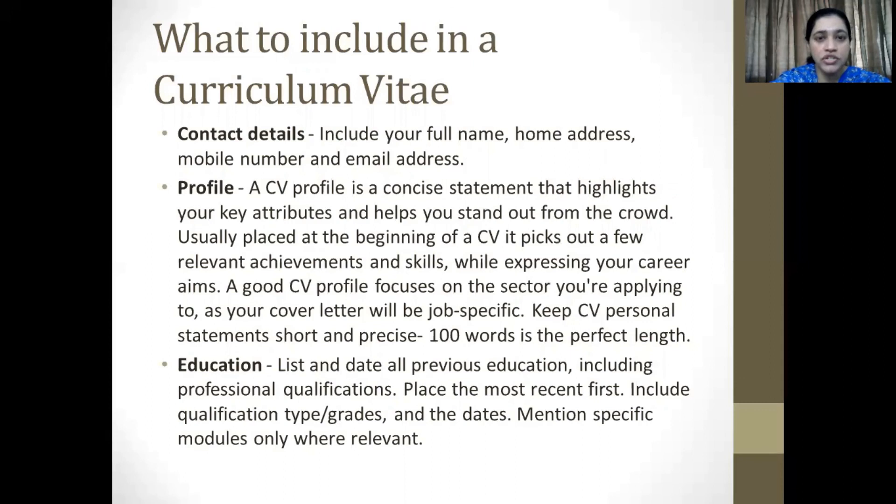Every curriculum vitae should include your contact details — including your full name, home address, mobile number, and email address. Your profile: a concise statement that highlights your key attributes and helps you stand out. Usually placed at the beginning of a CV, it picks out a few relevant achievements and skills while expressing your career aims. A good CV profile should focus on the sector you're applying to. Keep CV personal statements short and precise — nothing more than a hundred words. Then your education: list and date all previous education, including professional qualifications. Place the most recent first in descending order. Include qualification type, grades, and dates, and mention specific modules only where they are relevant.